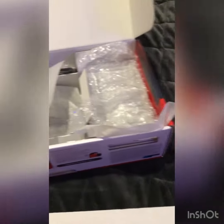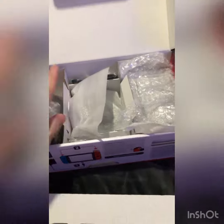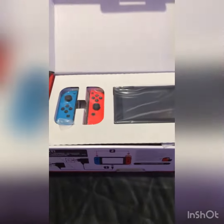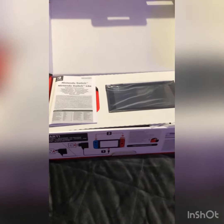And also this is the Joy-Con holder. On Thursday will be my day off, I'm gonna play this. Okay, that's all folks, ciao ciao!